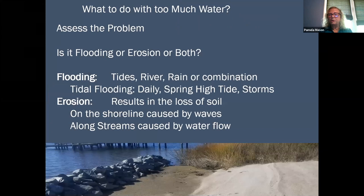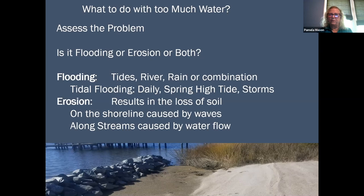Once you have this information and you're talking about dealing with too much water on your property, what do you do about that? The first thing is you want to figure out where the water is coming from and what your problems are. Do you have a flooding problem, or do you have an erosion problem, or both?